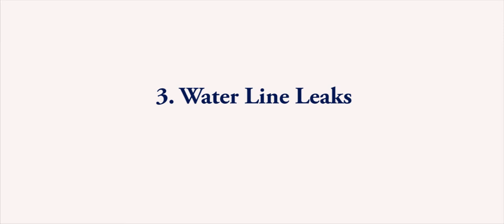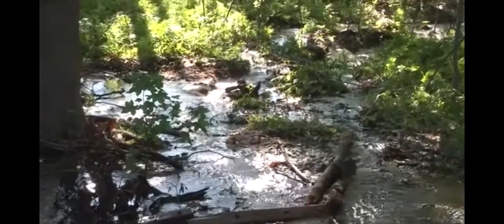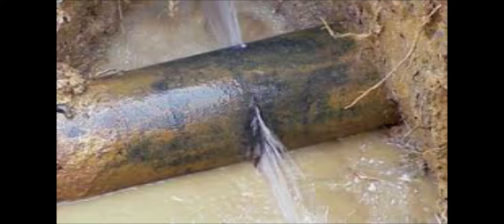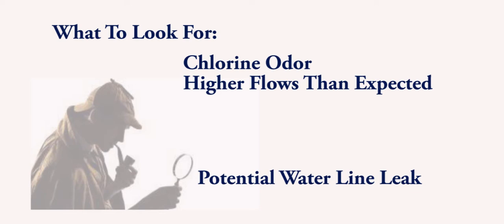Number 3: Waterline Leaks. Speaking of a chlorine odor, you may also smell that if there is a nearby waterline leak. The water may appear clear, but you may see that the water is flowing higher and faster than normal for dry weather. Waterline leaks are not a significant pollution source, but it is important to report a suspected leak to your utility department because precious potable water may be going to waste. Look for a chlorine odor and higher flows — that's a potential potable water leak.